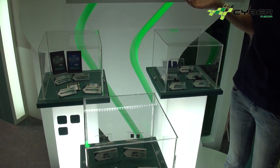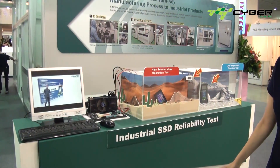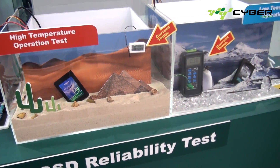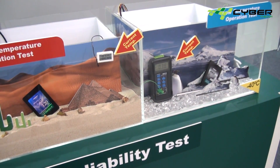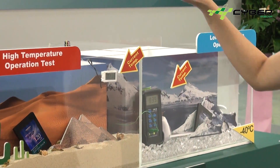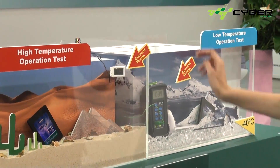Because we have our core technology, we call it the turnkey solution. All industrial SSDs need to withstand high temperatures up to 80 degrees Celsius and low temperatures down to minus 40 degrees Celsius. This is the real test, with test bars inside the two SSDs.